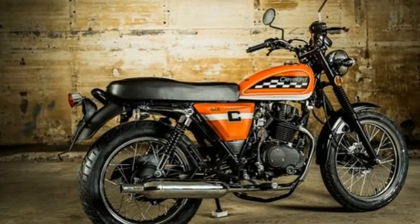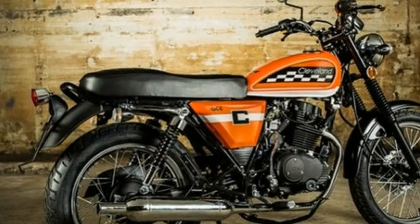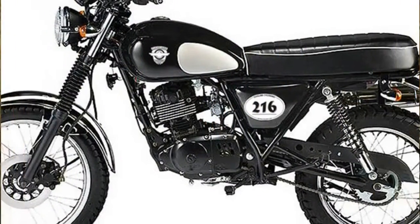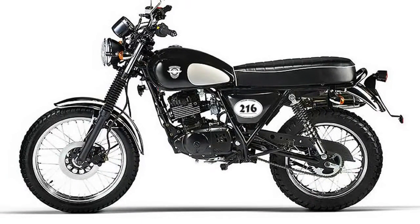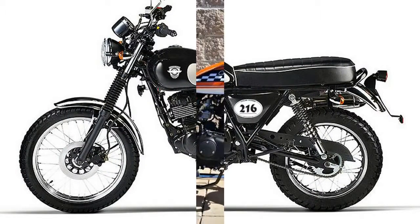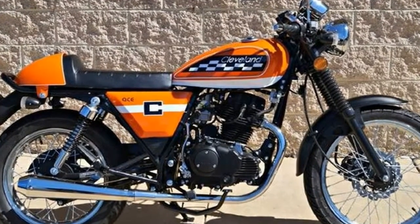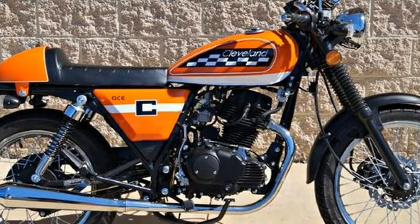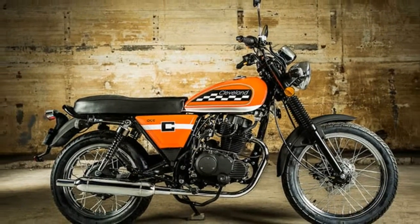"I like your motorcycle, what is it?" Prepare to answer such questions when aboard the Cleveland Ace Deluxe. At first glance, this 230cc air-cooled four-stroke single might fool even a savvy onlooker into thinking it's a classic brute bike of sorts. Designed at the Cleveland Cycle Works Ohio headquarters and assembled in China, the Ace doubles down with cool retro styling and affordability.